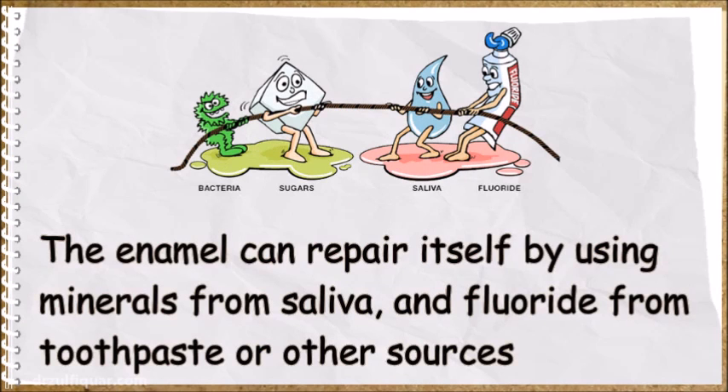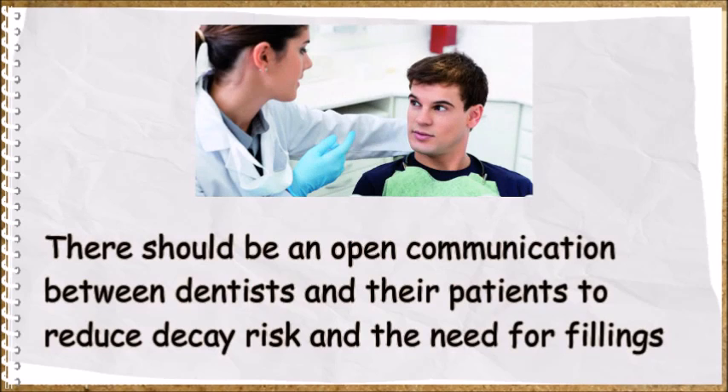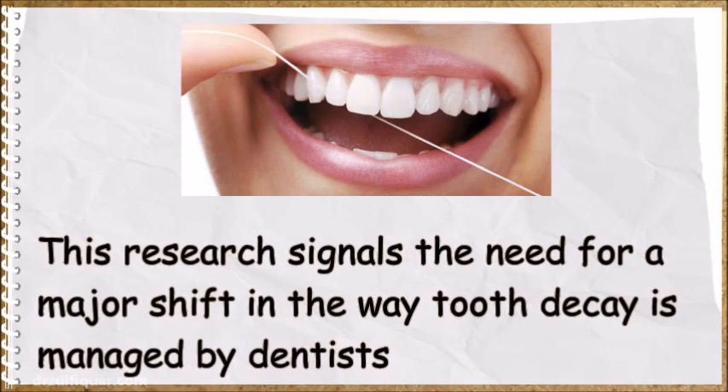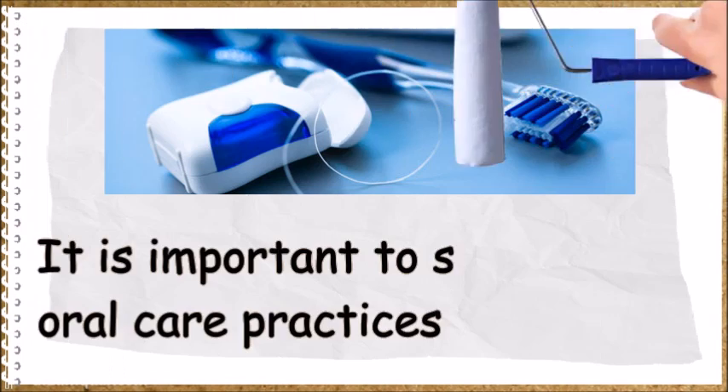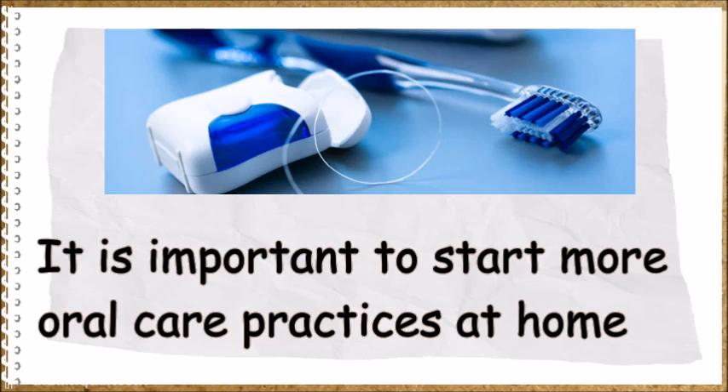The enamel can repair itself by using minerals from saliva and fluoride from toothpaste or other sources. There should be open communication between dentists and their patients to reduce decay risk and the need for fillings. This research signals the need for a major shift in the way tooth decay is managed by dentists.